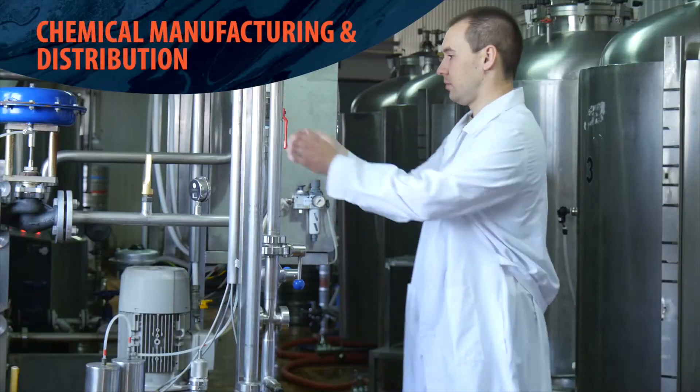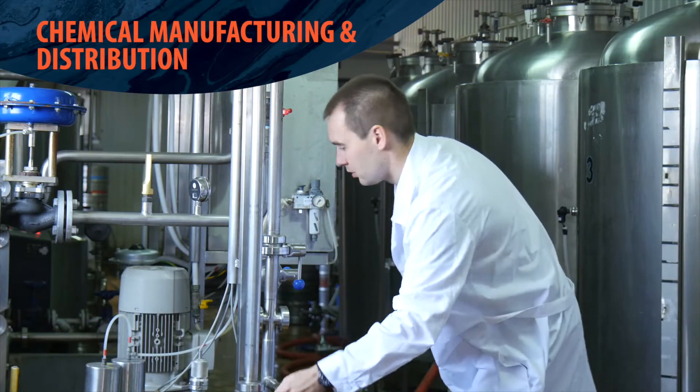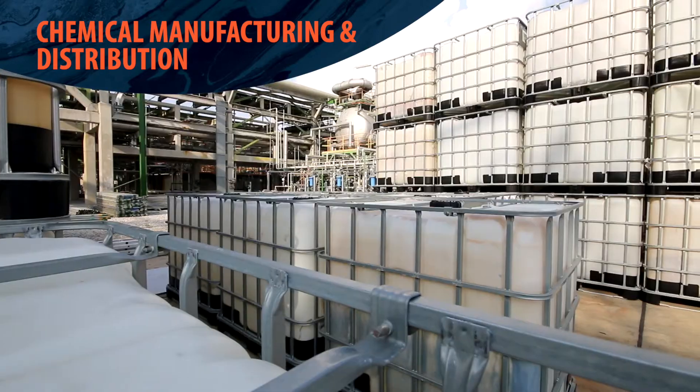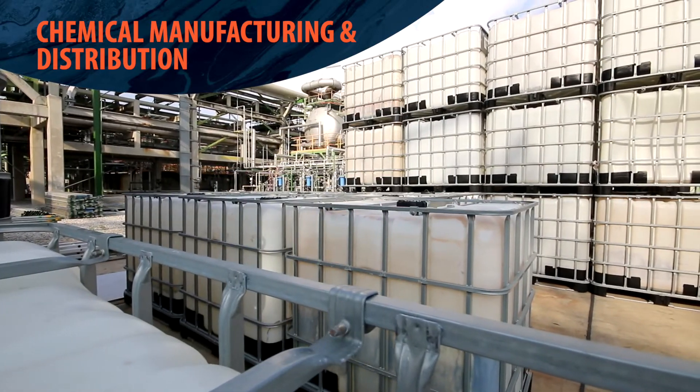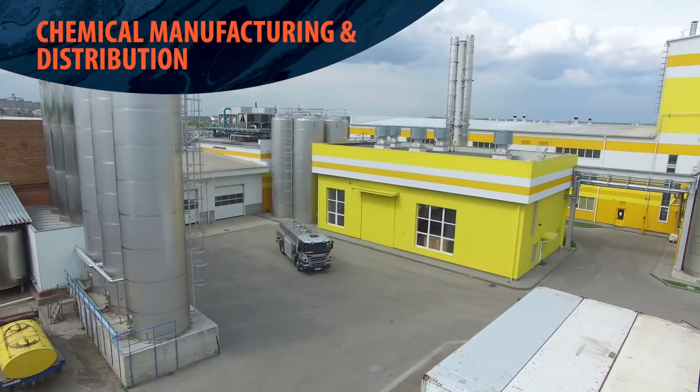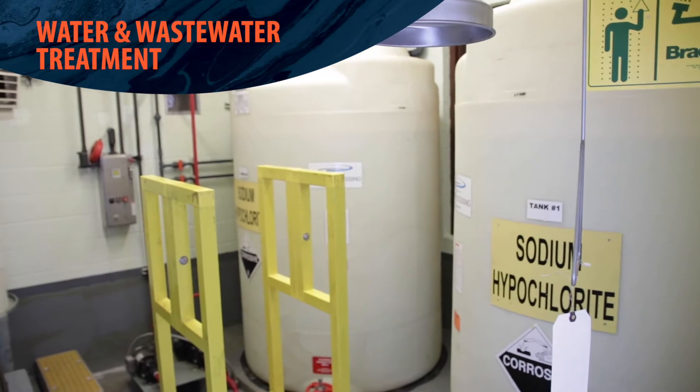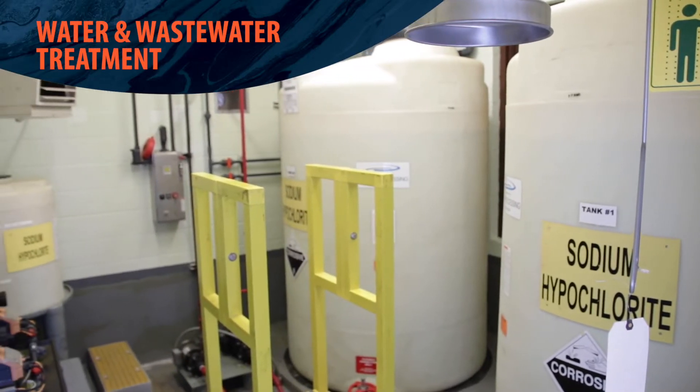For chemical manufacturing and distribution, Finish Thompson pumps provide reliable chemical transfer throughout a facility — transferring and mixing in blending tanks, or loading and unloading from tanker trucks.